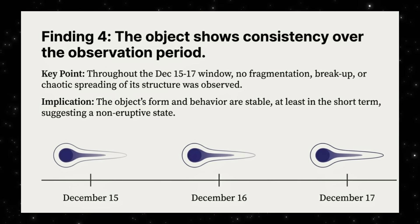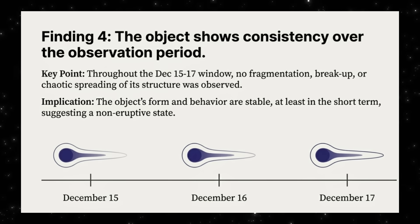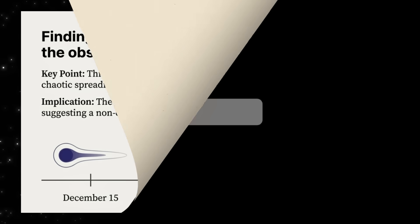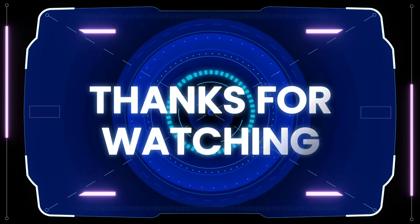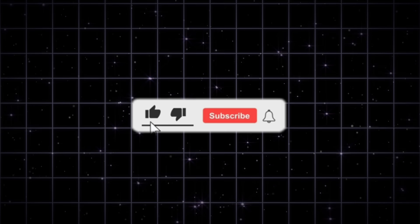What do you think these new images are really telling us? Drop your thoughts in the comments — I read every one. And if you want to follow what happens next as new data comes in, make sure you're subscribed, and share this with someone who's been tracking the 3i Atlas story.